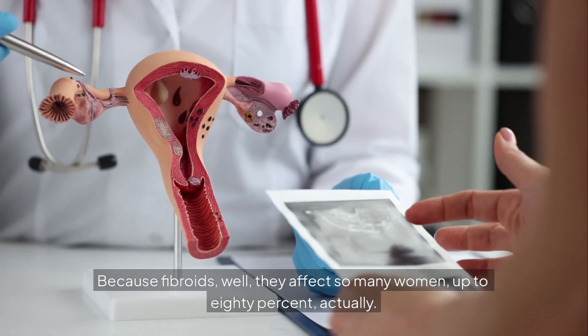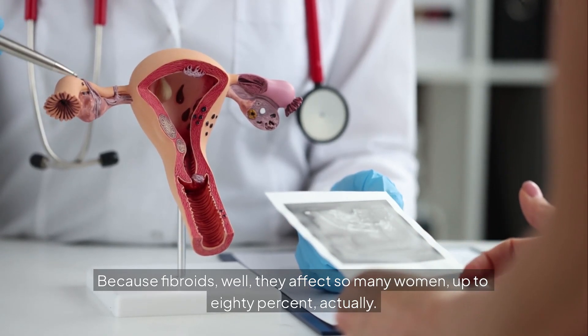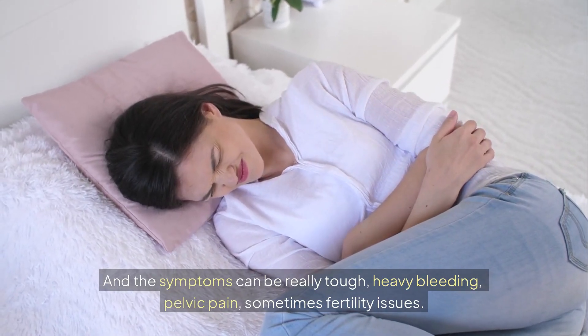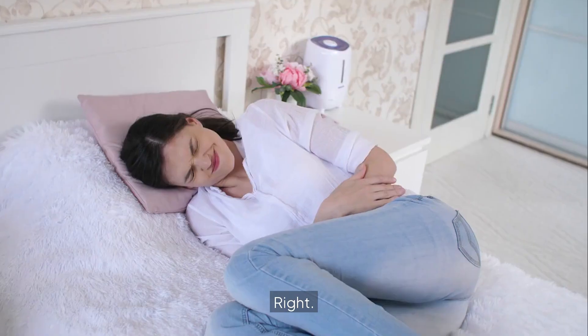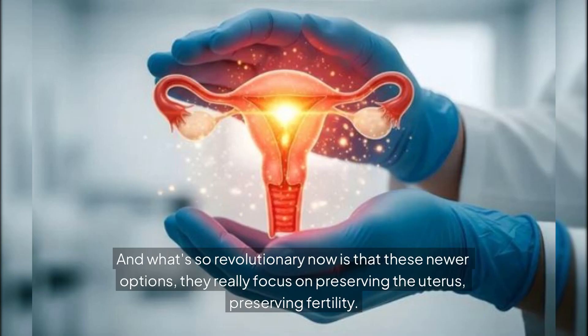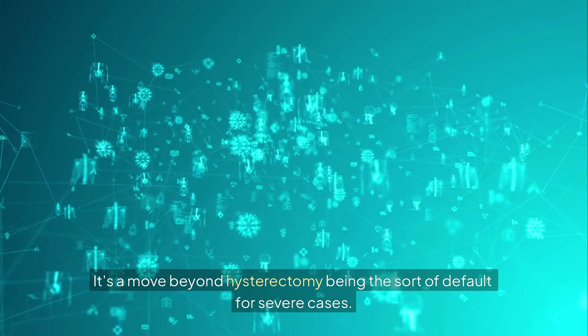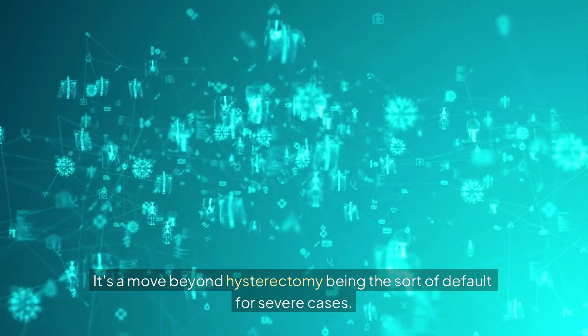Fibroids affect so many women — up to 80% actually. And the symptoms can be really tough: heavy bleeding, pelvic pain, sometimes fertility issues. And what's so revolutionary now is that these newer options really focus on preserving the uterus, preserving fertility. It's a move beyond hysterectomy being the default for severe cases.